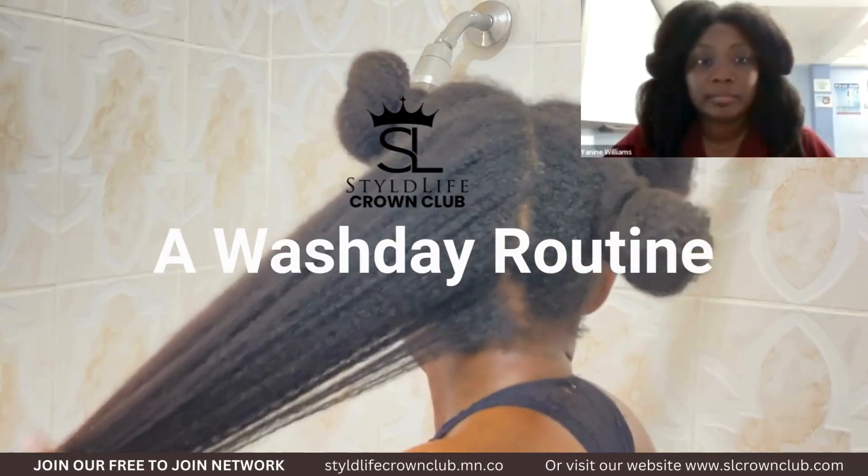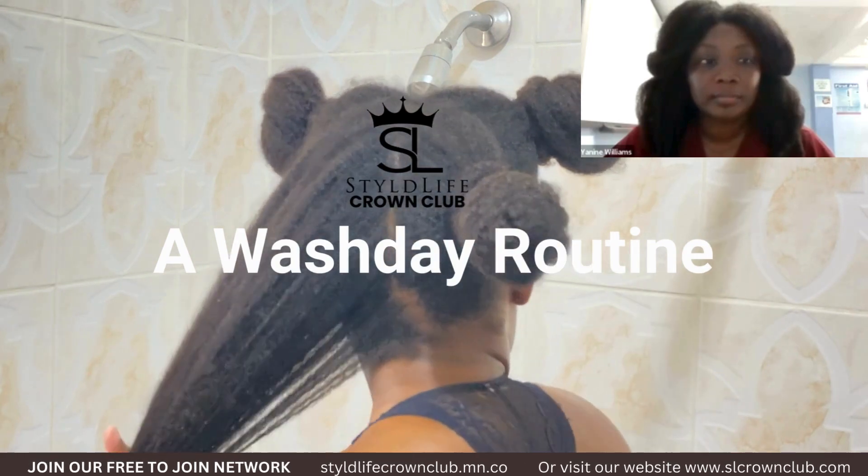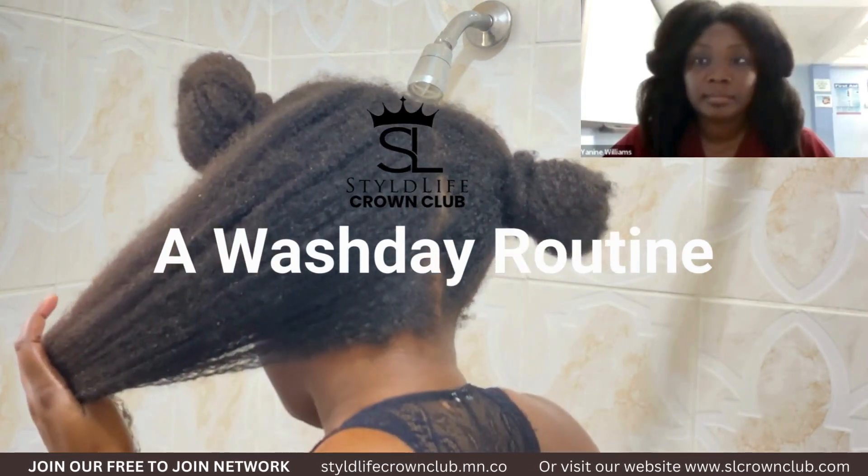So we're going to go through a video demonstration and we're going to have Yanine walk us through what she's doing. As you can see, she's putting down that gorgeous Rapunzel hair to guide us through the wash day routine. So I think we're at the pre-treatment stage — talk to us about that stage, Yanine.